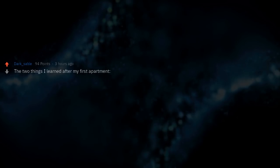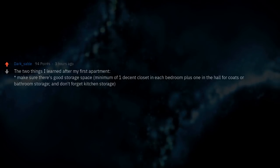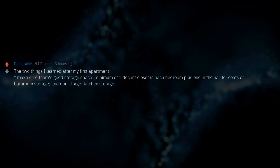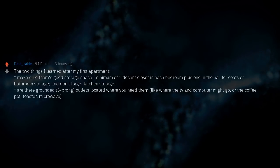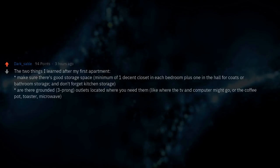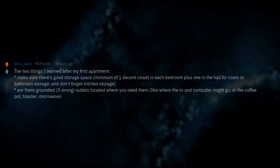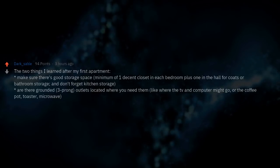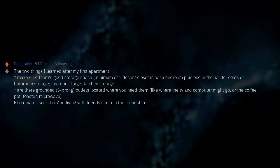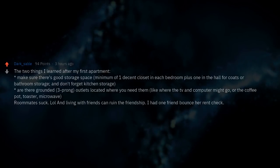Two things I learned after my first apartment: make sure there's good storage space — a minimum of one decent closet in each bedroom plus one in the hall for coats or bathroom storage, and don't forget kitchen storage. Check whether there are grounded three-prong outlets located where you need them, like where the TV, computer, coffee pot, toaster, or microwave might go. Roommates suck — living with friends can ruin the friendship. I had one friend bounce her rent check. Not a happy time.